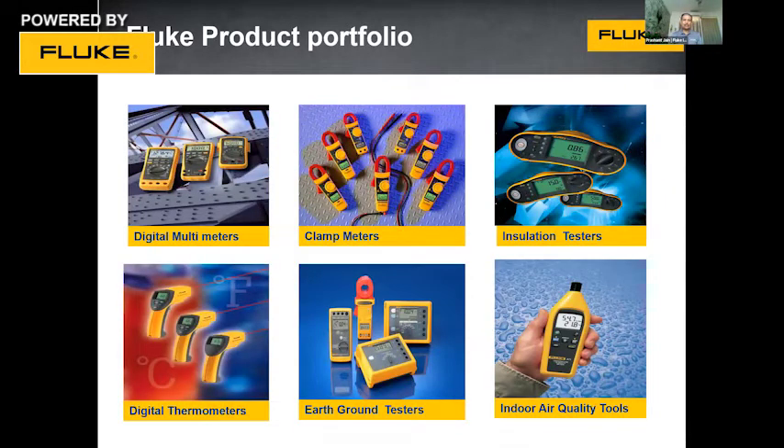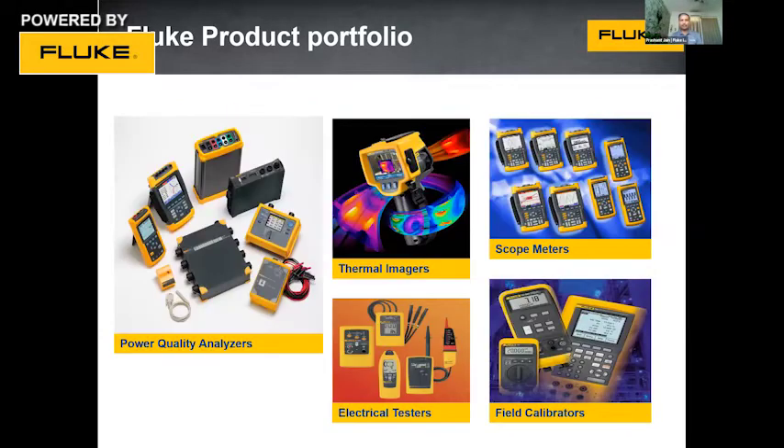To give you a glimpse of what Fluke can offer, we start from digital multimeters. Fluke is known as a multimeter company, but believe me, Fluke has a product range much beyond multimeters. Apart from multimeters, we have a complete range of clamp meters, insulation testers, digital thermometers, earth ground testers, indoor air quality monitoring tools, power quality analyzers, thermal imagers, oscilloscopes, and field calibrators. Fluke offers the widest range of products to customers in electrical, electronic maintenance, design, operation, and HVAC segments.